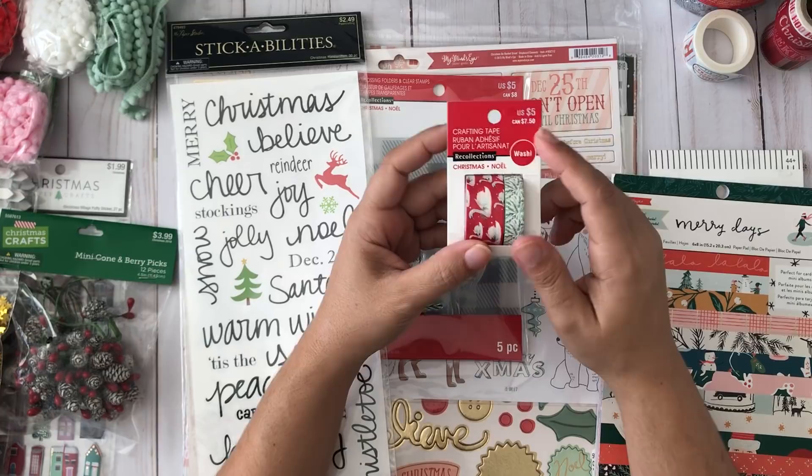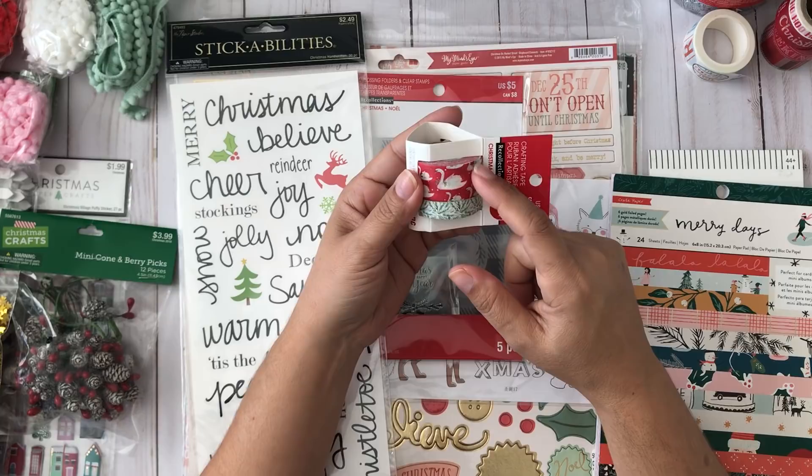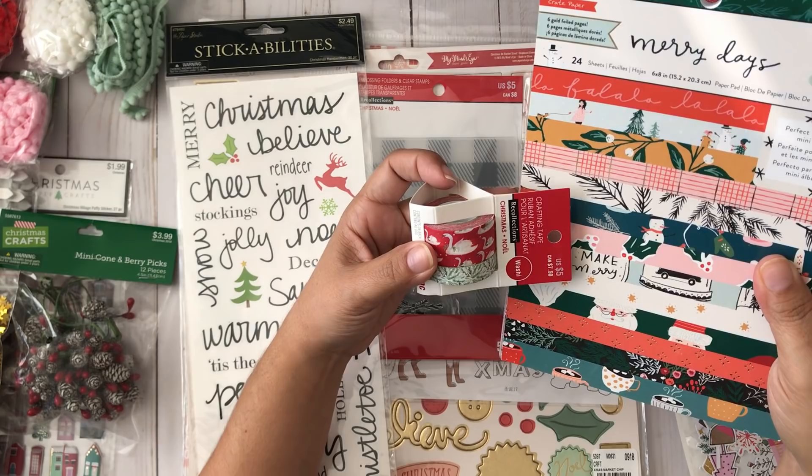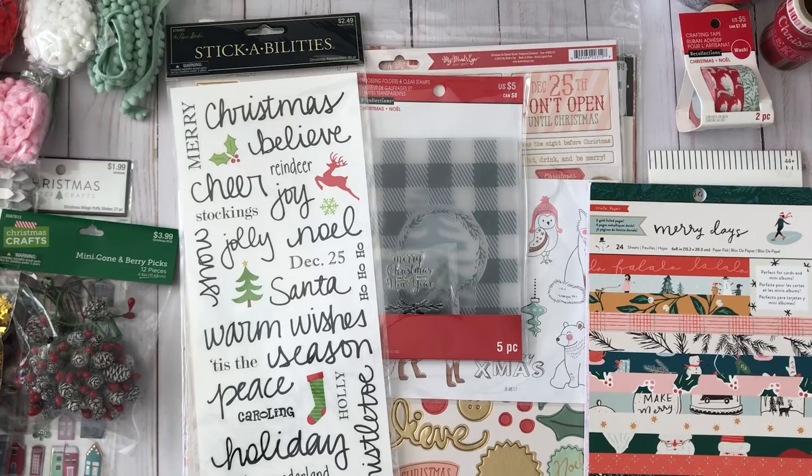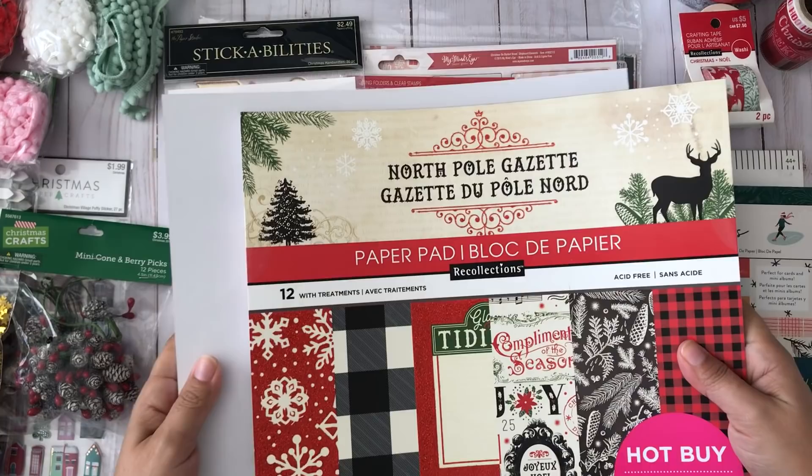Brand new at Michaels — they were just putting this out — a set of washi tapes for five dollars. It's a little pricey for washi tape, but it has one that looks exactly like the stamps in the Merry Days collection. I used a 40% off coupon because I was not going to pay five dollars for two washi tapes. Use your coupons!